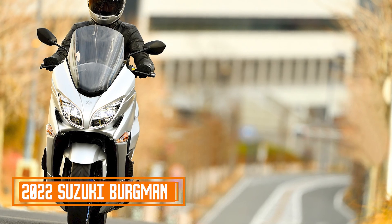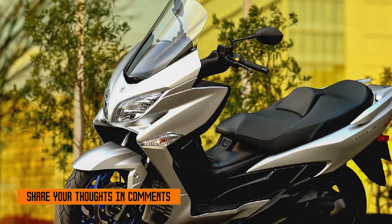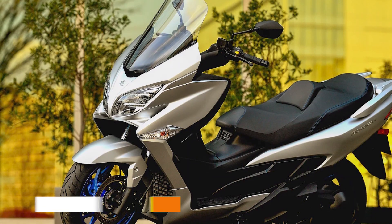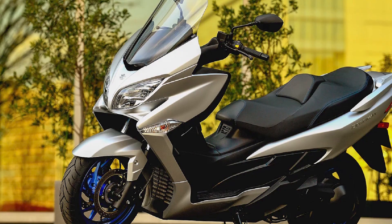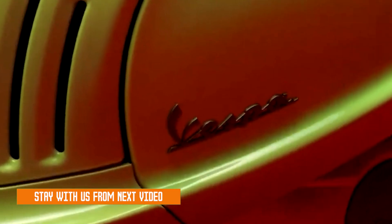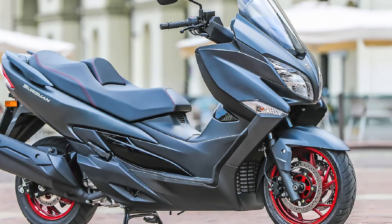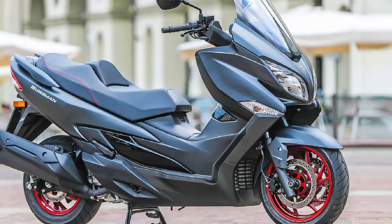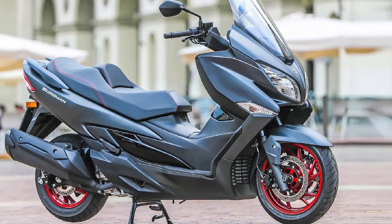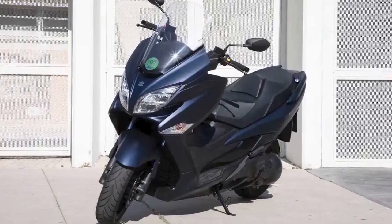Number four: 2022 Suzuki Bergman 400. The 2022 Suzuki Bergman 400 is a maxi scooter that offers a comfortable and convenient ride for commuters and tourers alike. It's powered by a 400cc single-cylinder engine that provides plenty of power for city riding and highway cruising. The Bergman 400 also features a spacious under-seat storage compartment, a large windscreen, and handguards for added comfort and protection.